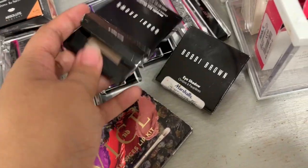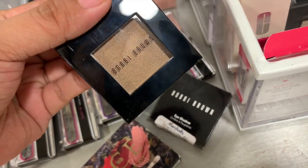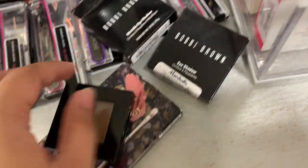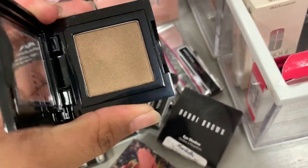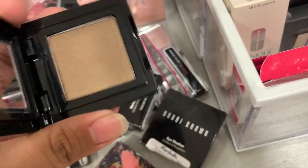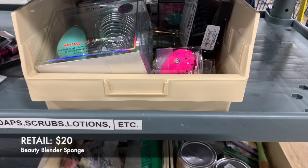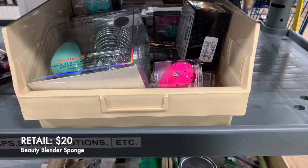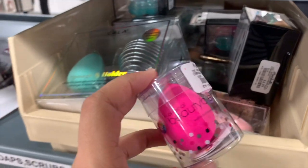Burnt Sugar looks like a brown but with a hint of like green - kind of a green reflection. As you can see it's been swatched. Oh my gosh, I was just passing by and I found it!